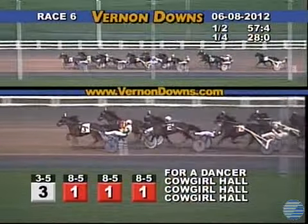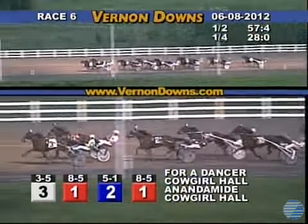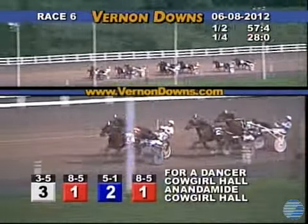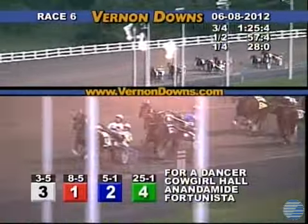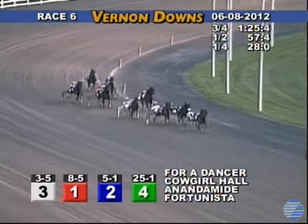They're into the far turn, approaching three quarters along the inside for For a Dancer. On the outside, Cowgirl Hall now almost equal as they battle past the third station. Along the inside, Anandamide has moved up tighter. On the outside, that's Fortunista. And on the far outside, coming on Moonglow. Three quarters and one, 25 and 4 fifths.